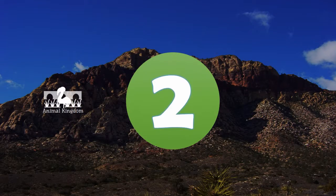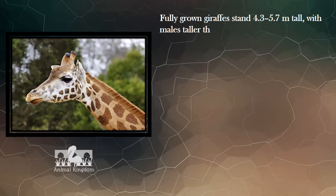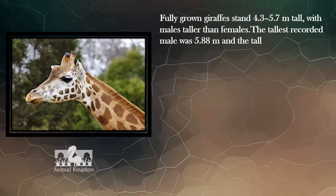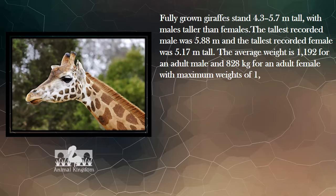Number 2. Fully grown giraffes stand 4.3 to 5.7 meters tall, with males taller than females. The tallest recorded male was 5.88 meters and the tallest recorded female was 5.17 meters tall.